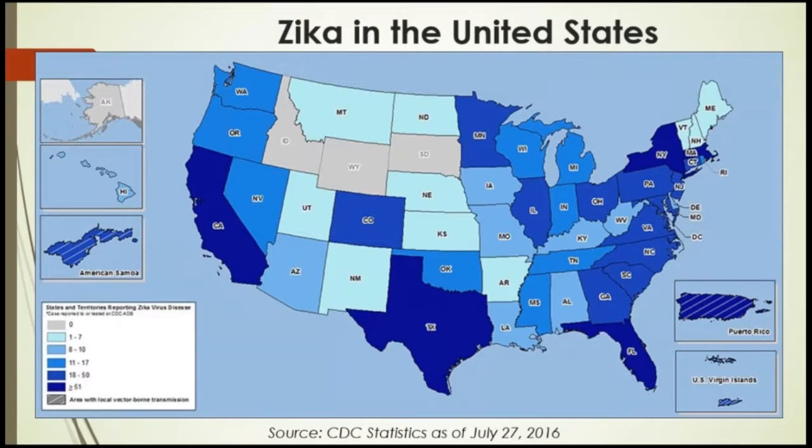Guillain-Barré syndrome is a disorder in which your body's immune system attacks your nerves. It causes weakness and tingling in your extremities, which is usually the first symptom. These sensations can quickly spread and eventually paralyze your whole body. It is one of the complications of Zika infection.